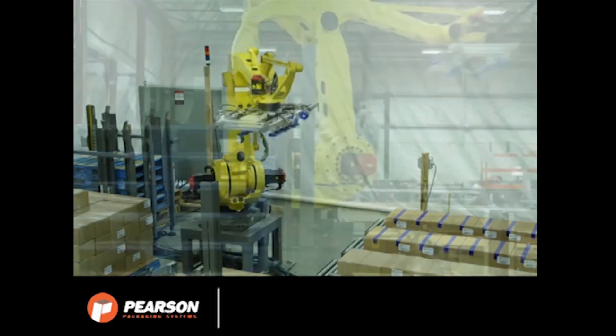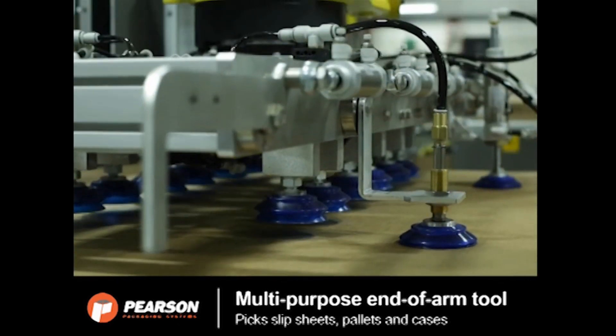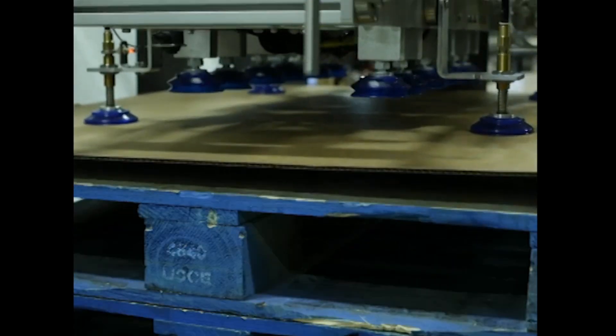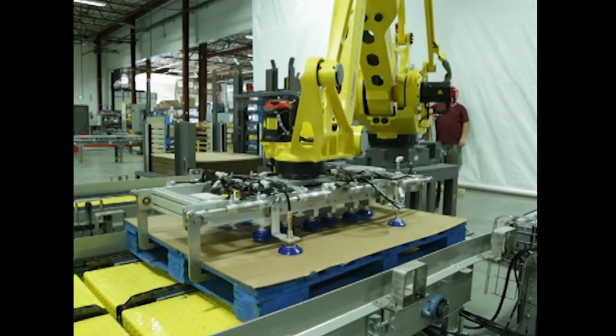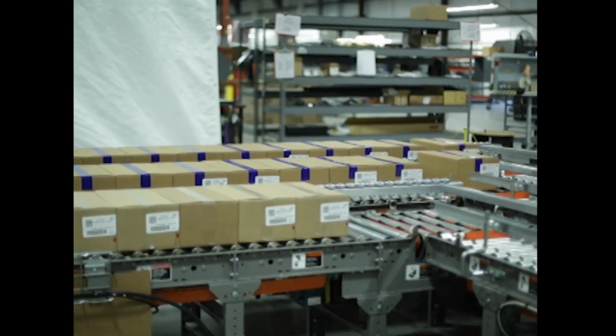This system features a multi-purpose end-of-arm tool to pick the cases, as well as slip sheets and pallets. The FANUC M410IC palletizing robot picks a bottom sheet from a slipsheet rack and places it on a pallet, then grabs the pallet with slipsheet and places it on the appropriate pallet load build station.